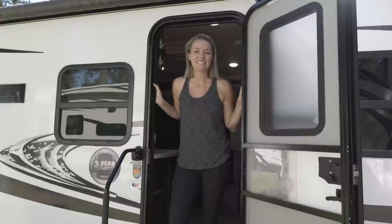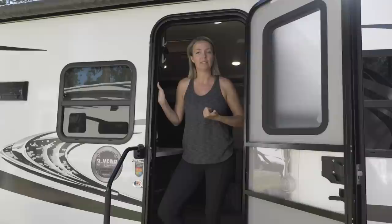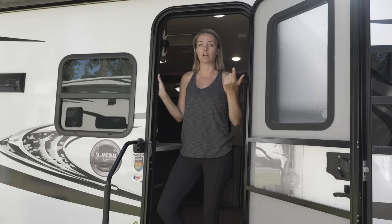Hi everybody, it's Samantha. We've had a lot of people ask us to give a tour of the inside of our travel trailer. So today, before I head out with Lorelai to go get pedicures, we've decided to invite y'all in. The sun's out today, and we're going to show you what we're living in for the next seven and a half weeks.